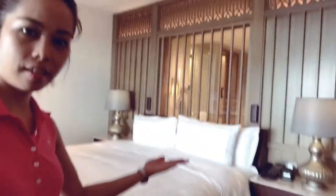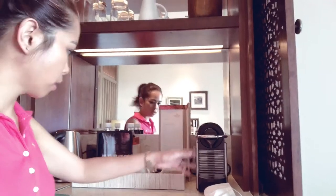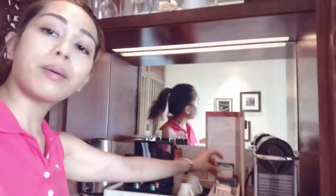So we are now in the bedroom. As you can see, this is the balcony outside. There's a dining area and the minibar. Let me show you the minibar first — Nespresso coffee machine.